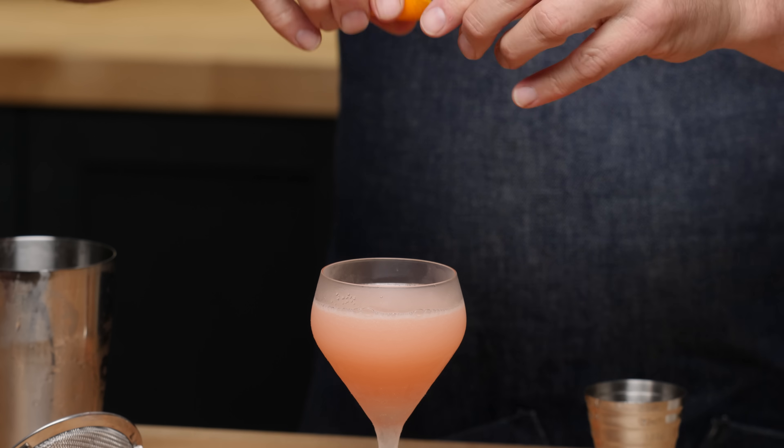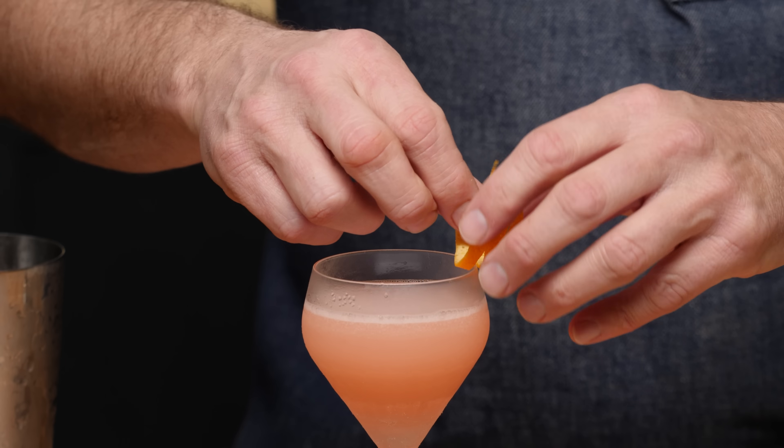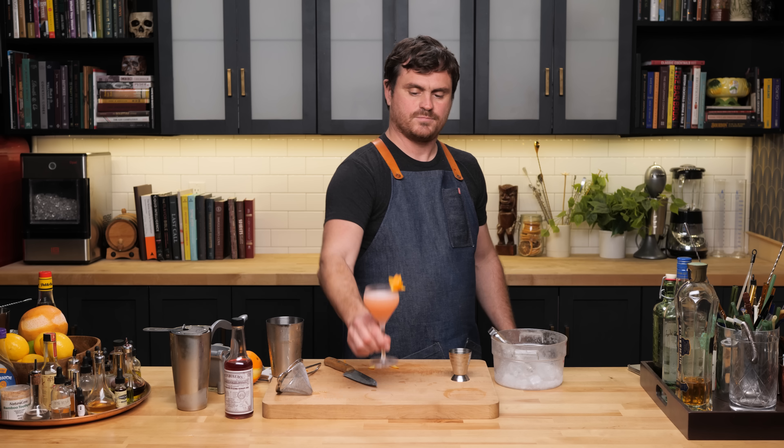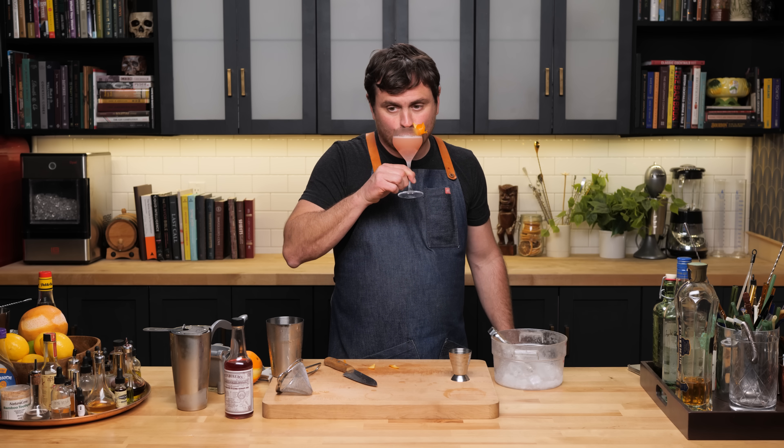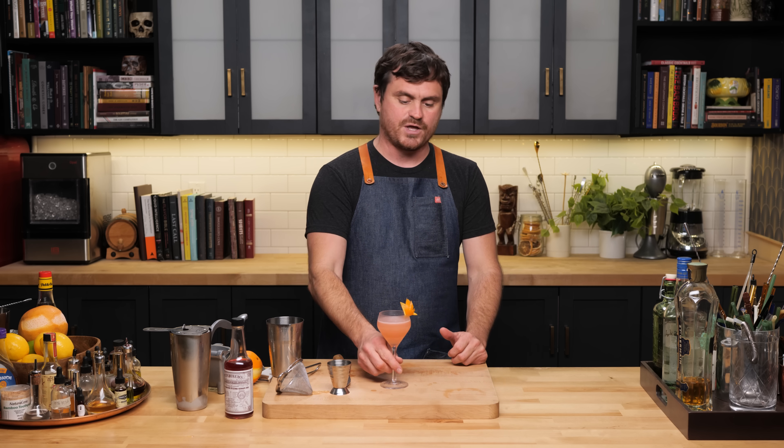Garnish with an orange twist and let's taste it. It just occurred to me this cocktail is basically a daisy — all the sweetness comes from the elderflower liqueur. It's very lime-forward, then you get that residual acidity from the grape distillate. You can taste the elderflower really nicely. The split base of reposado tequila and rhum agricole is interesting — you get those grassy agricole notes playing really well with the minerality of the tequila along with the barrel notes. It's a very interesting cocktail. There it is, the Jake Walk.